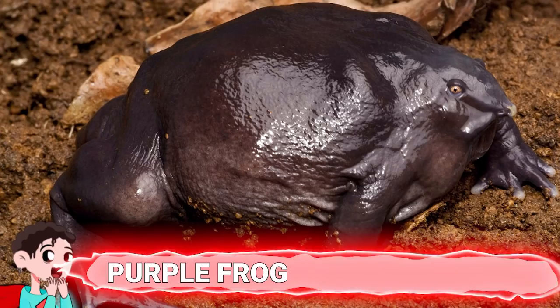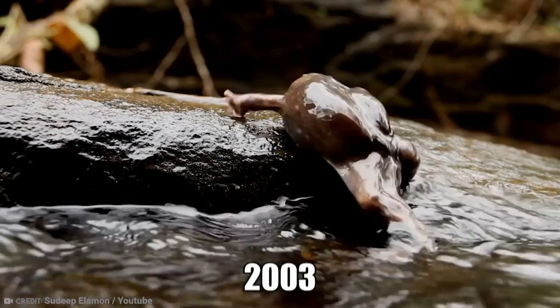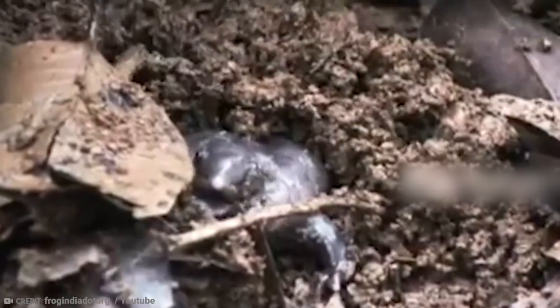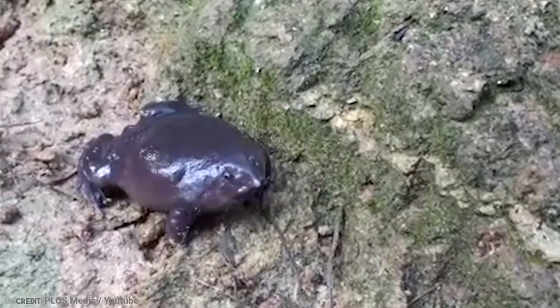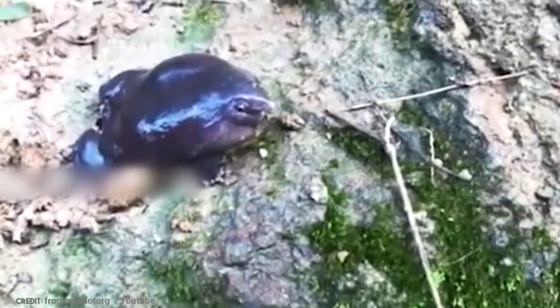Number 8: Purple Frog. The purple frog is considered an incredible living fossil. This unusual-looking specimen was discovered as recently as 2003. It is described as a natural living fossil that can still be found today. Researchers describe it as looking like a bloated donut with stubby legs and a pointy snout. The animal itself looks bizarre, with its short limbs and dark purple to grayish coloring. It is smaller than common frogs, measuring just 7 centimeters long at maturity.